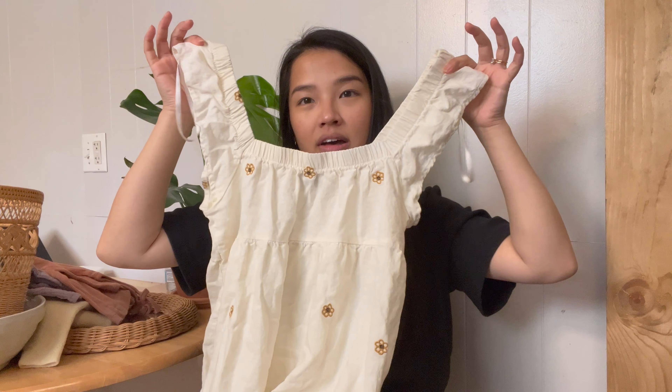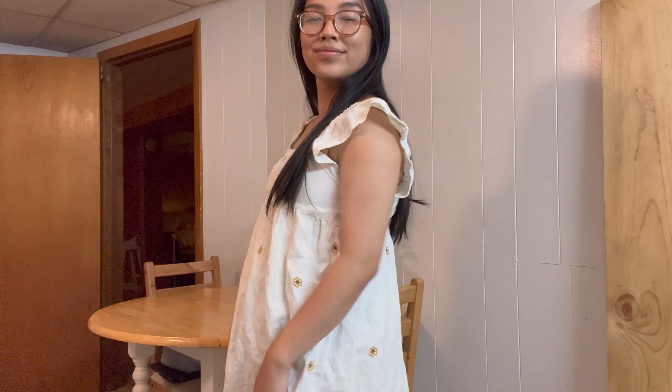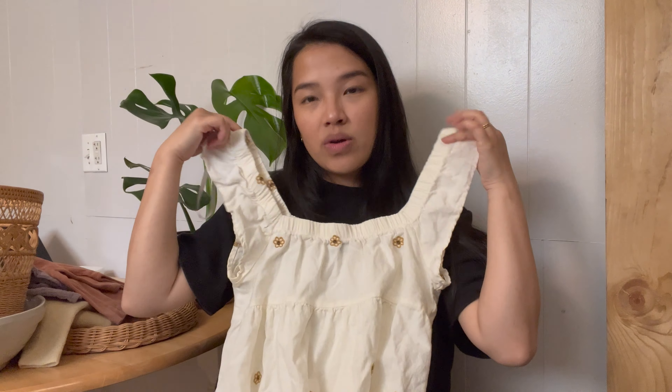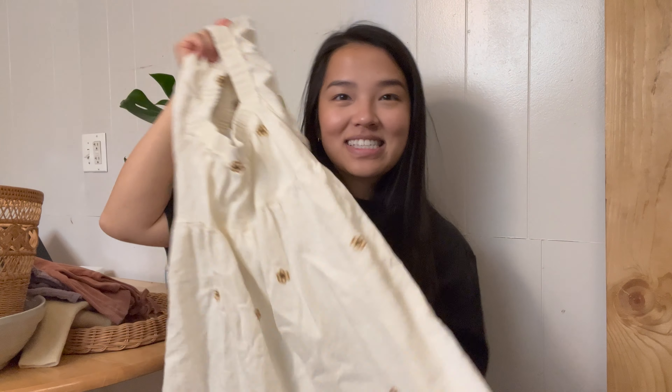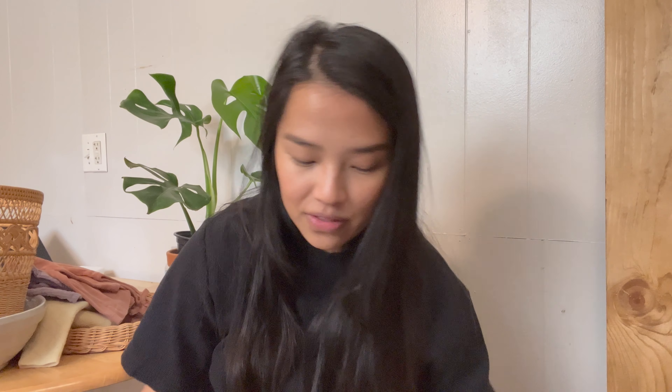Next up I have this really cute Wild Fable dress again. I love the color of it and I love the little flower embroideries. I think this is one of those that you can wear off the shoulder or up like this. I thought this would be so cute with some sandals. I was really excited when I found this one on the rack.